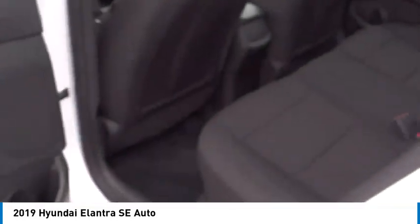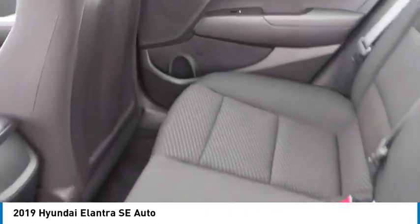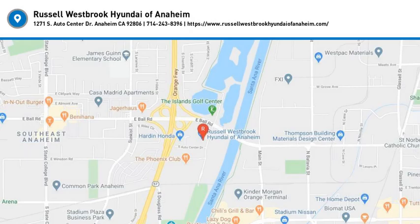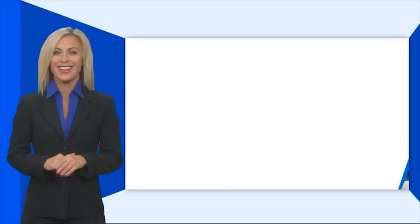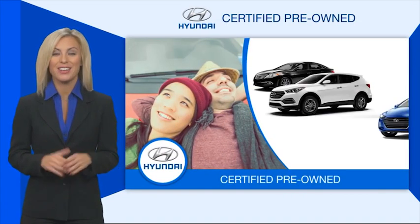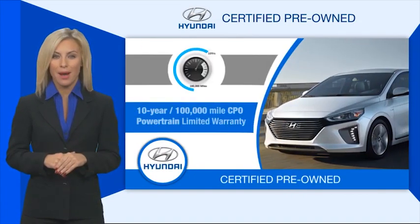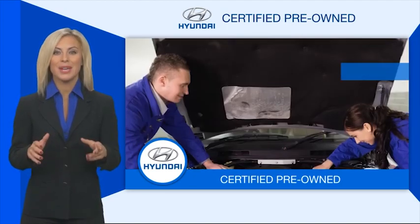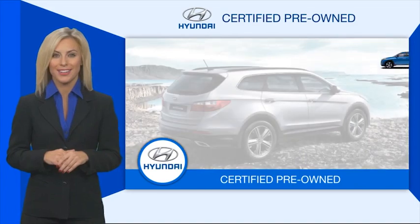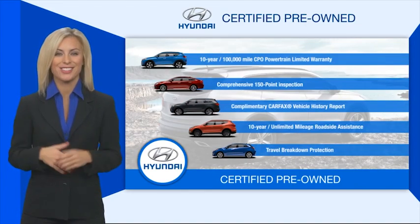Searching for a dependable vehicle that looks great too? You found it, so stop in today. Hyundai certified vehicles will provide you the confidence you desire in your next vehicle. All certified Hyundais come with a limited powertrain warranty, a comprehensive inspection, roadside assistance, and much more. Contact your Hyundai dealer today to learn more about the Hyundai certified program.